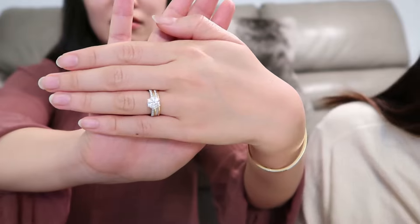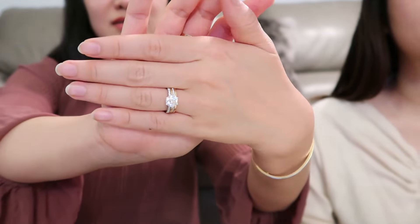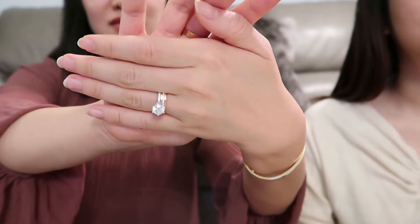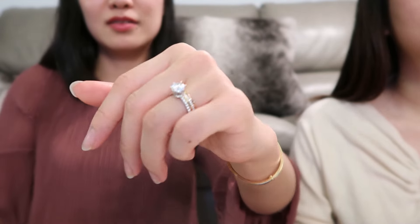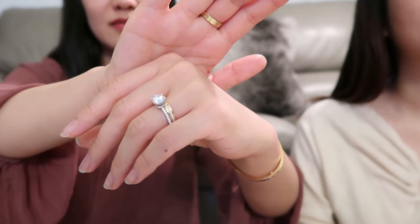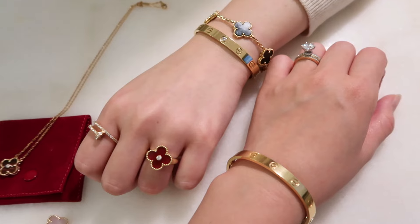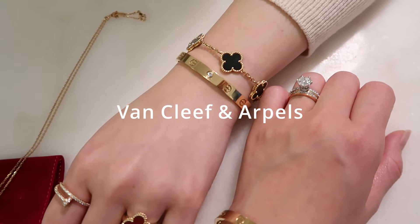Many of you have asked about my engagement ring, so if you're interested make sure you subscribe because I'll share more details in my upcoming 2021 jewelry collection video. Now let's move on to Van Cleef & Arpels. I just started looking into this brand this year, but my friend has already had a few pieces.